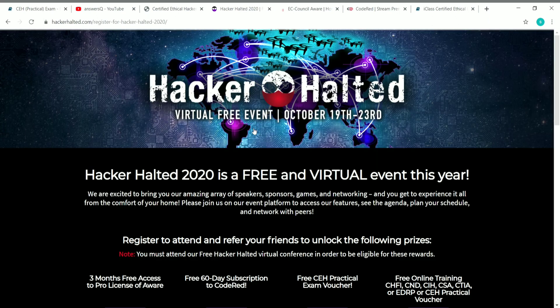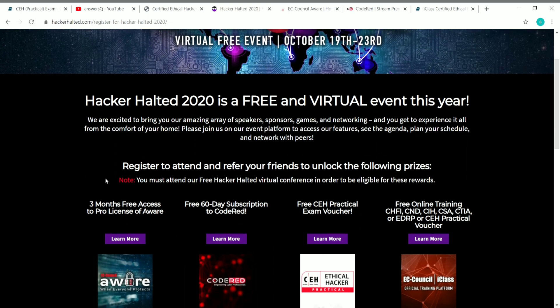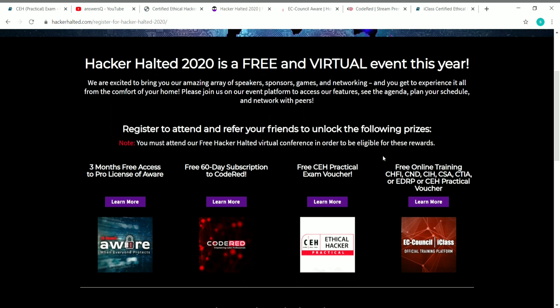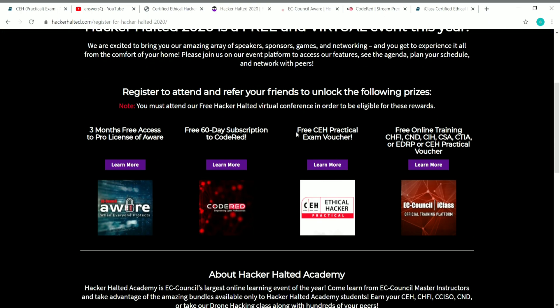Now let's see the details about Hacker Halted. It's going to be October 19th to 23rd, 2020. What you have to do is very simple — you have to register for this event and refer your friends to unlock the prizes. One big benefit is a free Certified Ethical Hacker practical exam voucher. The original cost is around 550 US dollars, but you can get it for free. This is the biggest benefit.